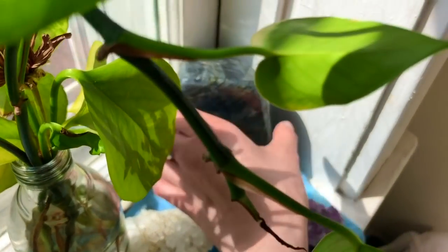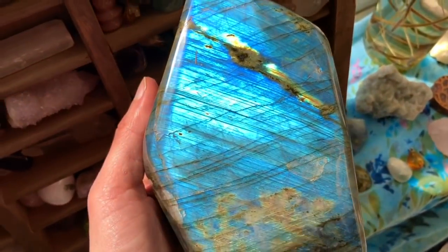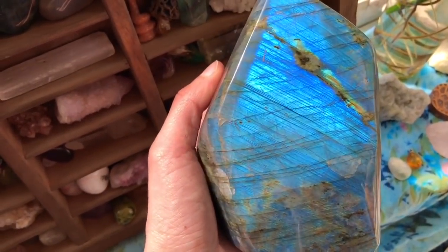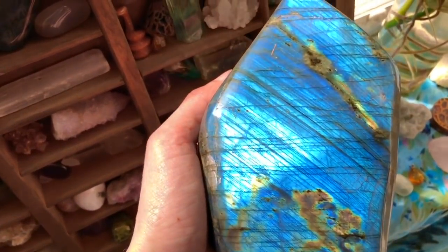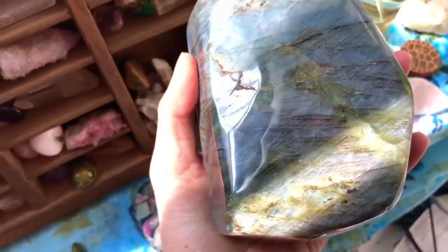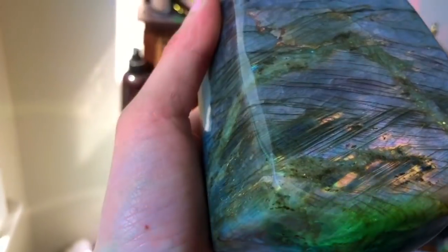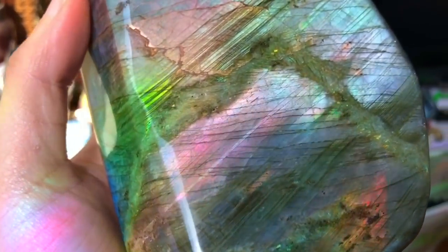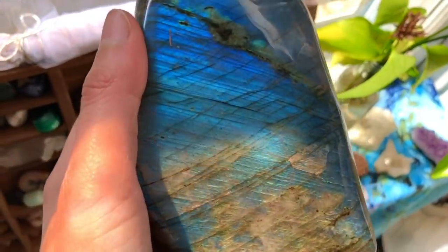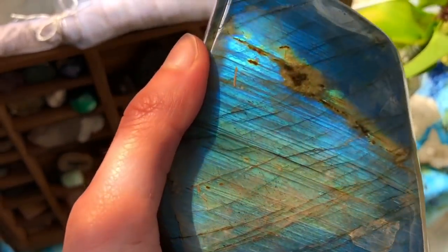This piece over here is amazing — it was given to me by my friend Michelle. Look at that flash; it is just amazing. I can play with this thing all day long. On the back it also has a flash and this one is actually purple on one side. It's just a stunning, stunning crystal. Shout out to Michelle because this crystal is like the best thing ever.